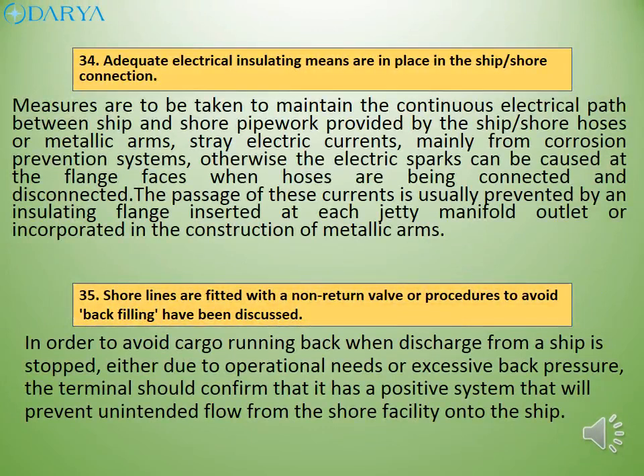Measures are to be taken to maintain the continuous electrical path between ship and shore pipework provided by the ship-shore hoses or metallic arms. Stray electric currents, mainly from corrosion prevention systems, can cause electric sparks at the flange faces when hoses are being connected and disconnected. The passage of these currents is usually prevented by an insulating flange inserted at each jetty manifold outlet or incorporated in the construction of metallic arms. The terminal should confirm that it has a positive system that will prevent unintended flow from the shore facility onto the ship.